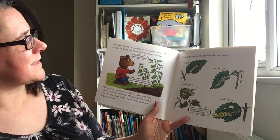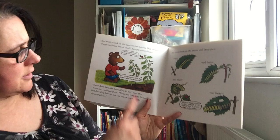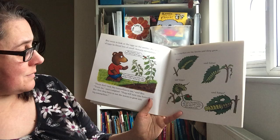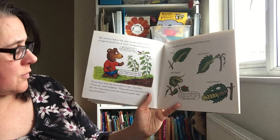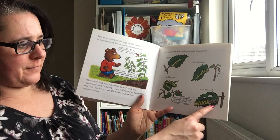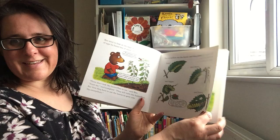Ben went to look at the eggs on the nettle but instead of eggs he found lots of small hungry caterpillars. The caterpillars had hatched out of the eggs. These caterpillars eat nettles — that's why the mother laid her eggs there. 'These don't look like butterflies to me,' said Ben. 'Trust me,' said Ladybird. The caterpillars ate the leaves and they grew bigger and fatter and bigger and fatter. Whenever the caterpillars' skin gets too tight it falls off and there's a new skin underneath. Look at that — can you think of that with our clothes?